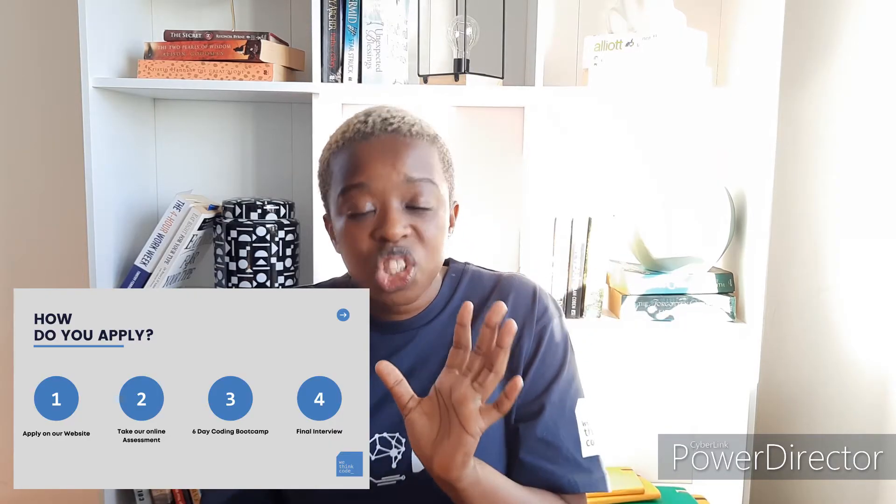Bootcamp is a six-day selection process where you are invited to come onto campus — there is also a virtual version. You get introduced to coding material for the first time; the online assessment doesn't specifically assess code. At Bootcamp you are given material to learn from — articles, videos, or material written by WeThinkCode. You complete practice questions, individual projects, and a group project that you present to technical mentors. I speak a lot more about Bootcamp in the third part of this series, coming out next week.